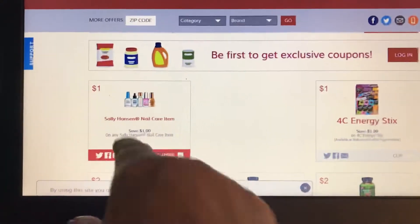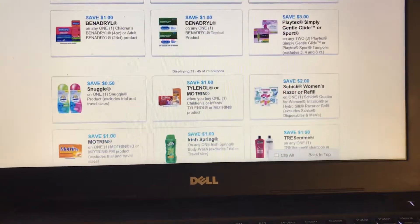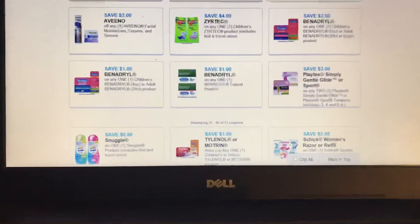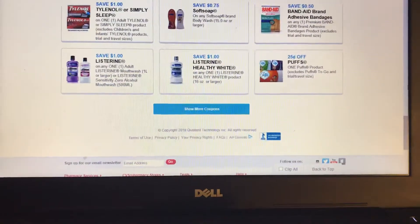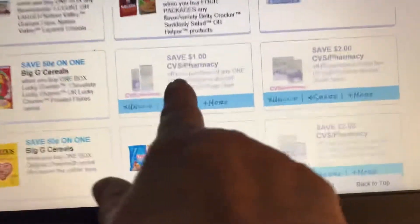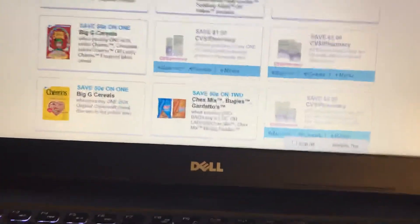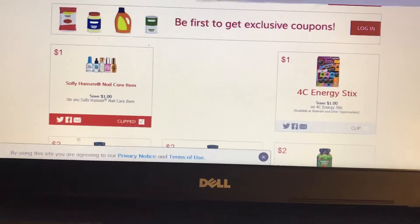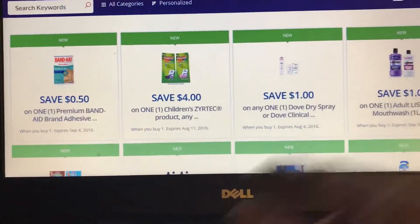On SmartSource.com you want to clip the Sally Hansen nail care coupon. I went to CVS.com but I didn't print my coupons — I'm not sure if they're still available, but you can check CVS.com. In the browser, type in coupons and there are dollar off CVS, two dollars off, and two dollars off offers, and you can get free items.